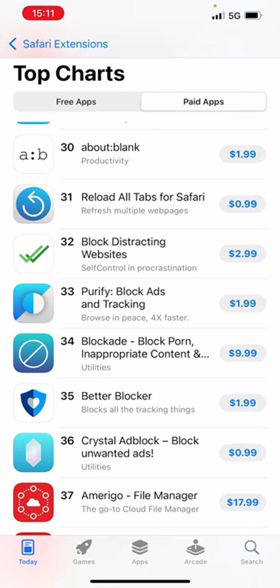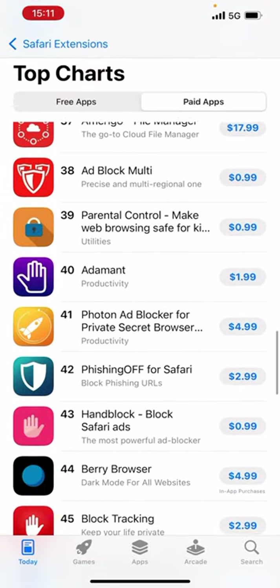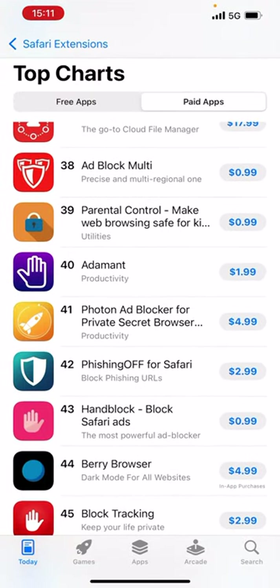Distracting websites — this About Blank where you set your own whitelist. I get that to an extent. But if you're having issues on your mobile browser where you're getting lost, that is something you need to address in another way.